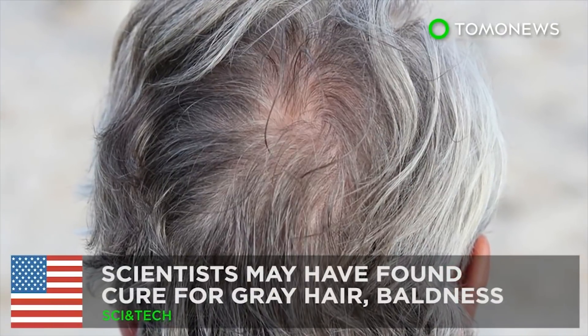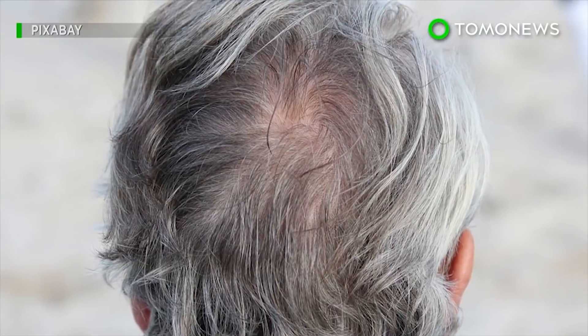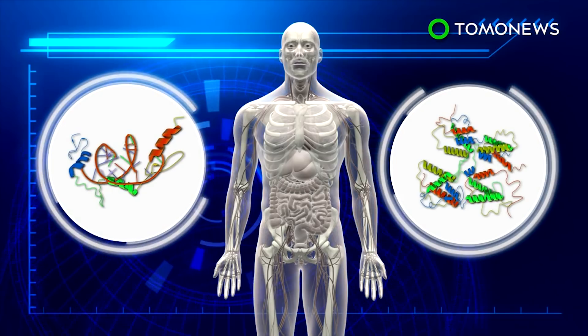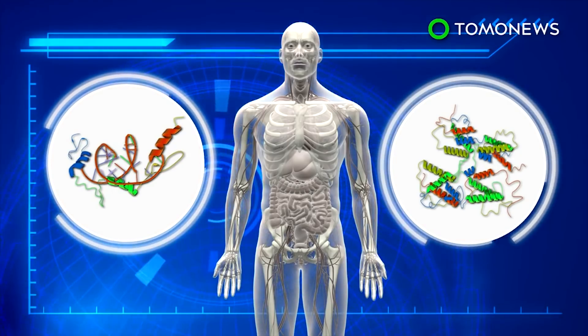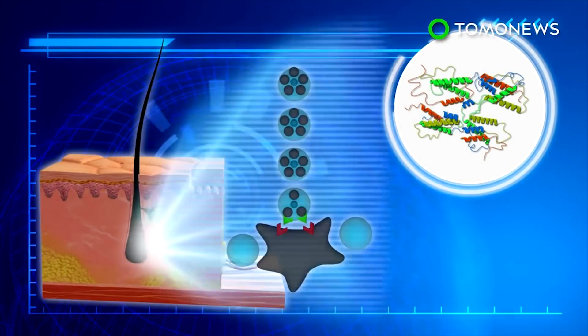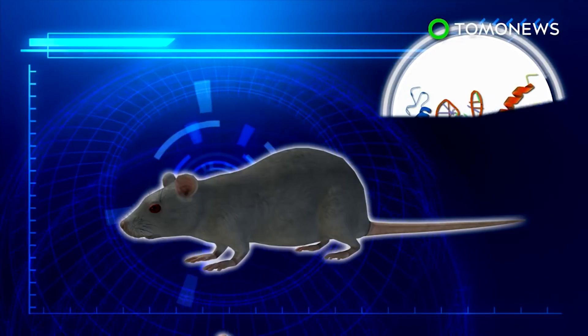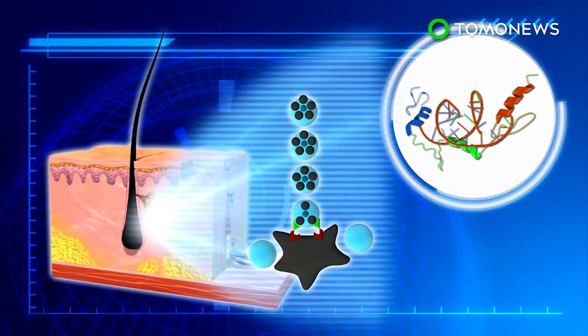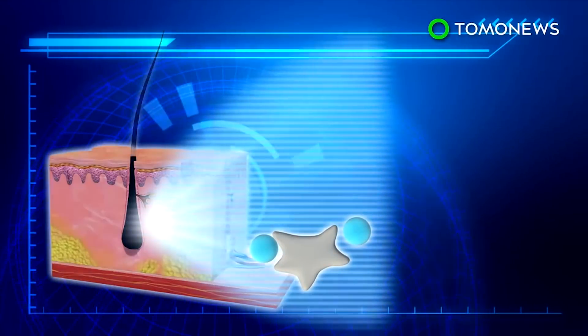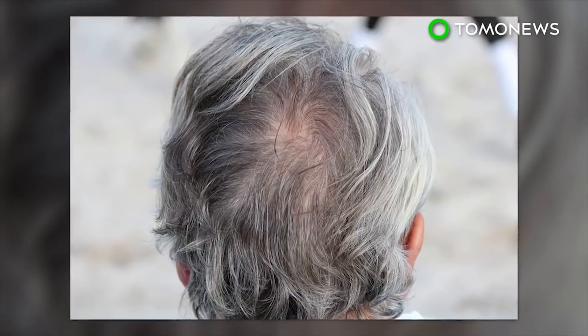Gray hair and baldness may soon be a thing of the past. Scientists researching tumors may have accidentally found the cure for gray hair and baldness. Two proteins, KROX20 and stem cell factor, are responsible for hair loss and pigmentation in hair, respectively. Hair shafts turn white when stem cell factor is depleted from hair cells. Hair loss is observed when KROX20 is removed from hair cells. Researchers will continue to study whether the two proteins stop working as people get older, which also could help explain why people age in general.